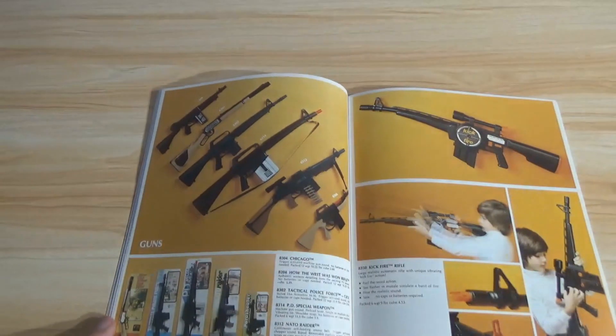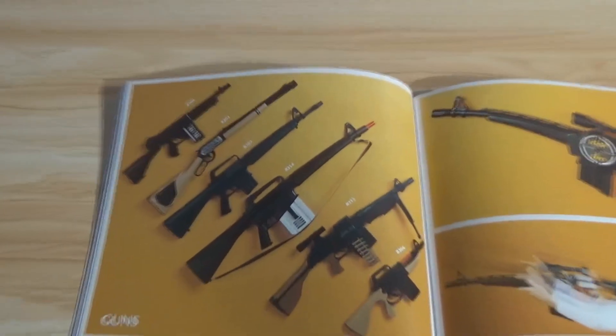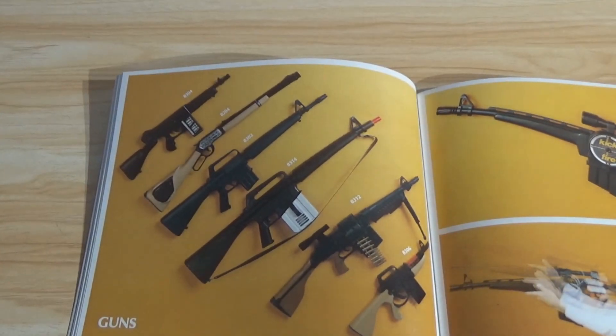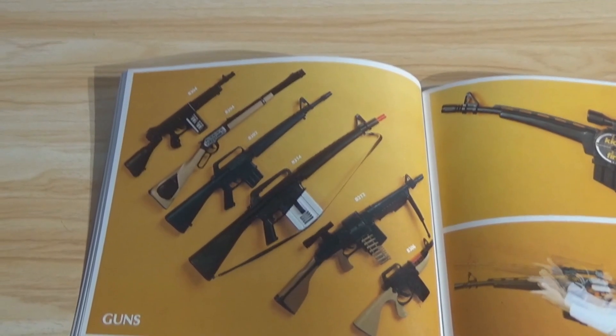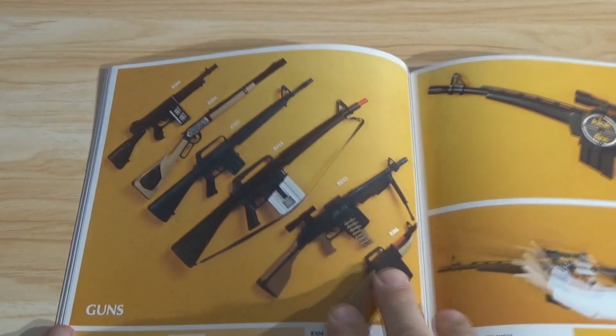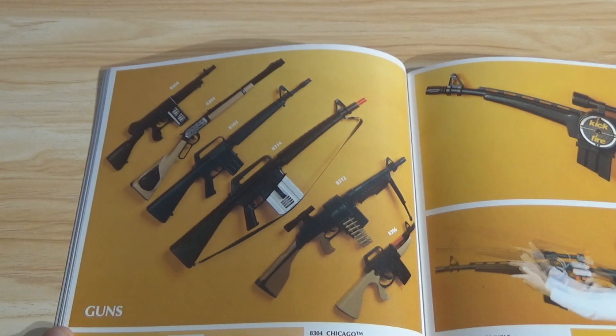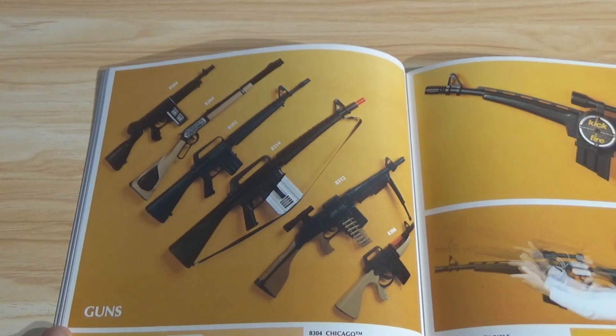Guns, guns, guns. That's incredible — they don't do this anymore. Toy guns were a big part of culture back in the day, from the late 40s to about the mid to late 70s. And then in the 80s they killed it — it was killed by an act of Congress.